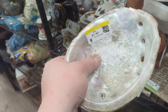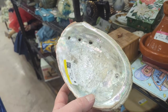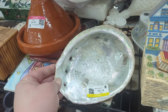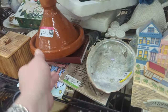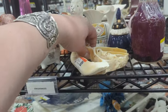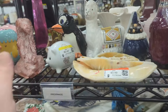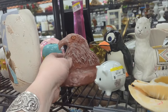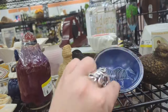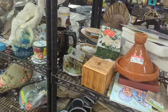$1.49 on the abalone shell. That's actually a really good price for that because they can't harvest abalone anymore, so they are sort of collectible. A little Lenox ornament. Speaking of shells, somebody made this little guy — it's interesting. $3.49. Somebody made this little guy too, that's very interesting. There's so much to see here today. $3.49 on that little guy. I think we'll pick that up.